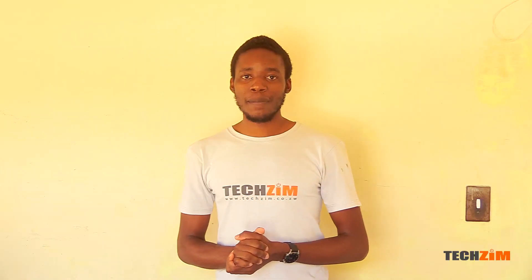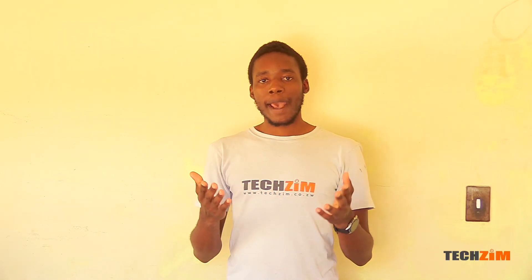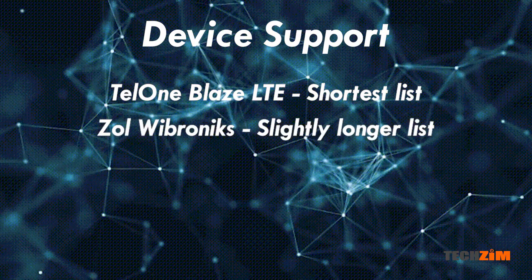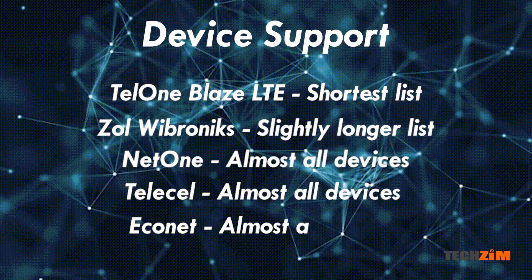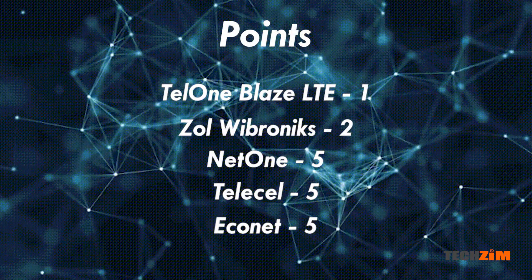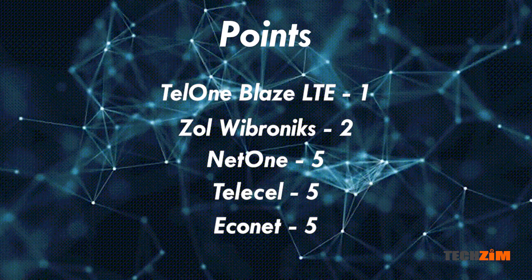Device support. Simply put, can the SIM card in question work in any phone, tablet, dongle, or router? Starting with the most problematic ones, TelOne has the shortest list of supported devices. Zoll follows closely behind, and then NetOne, TeleCell, and Econet SIMs work in almost every device. That brings it to one point to TelOne, two points to Zoll, and five points each to Econet, TeleCell, and NetOne.